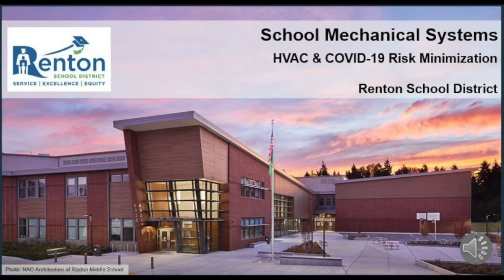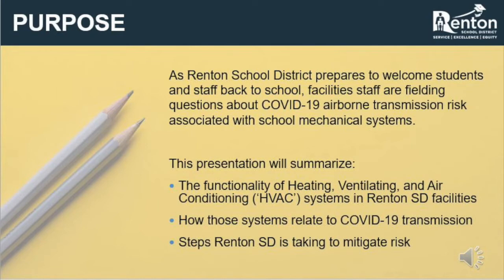Thank you for taking the time to review the written school district information on HVAC systems and COVID-19 risk minimization. We look forward to welcoming students and staff back to our schools as safely as possible. As we prepare for this, there are many questions about COVID-19's airborne transmission risk and how it can be transmitted by HVAC systems. We have put together this presentation to review how HVAC systems work in Renton School District schools and facilities, how they relate to COVID-19 and viral transmission, and the steps the district is taking to minimize transmission from one space to another.